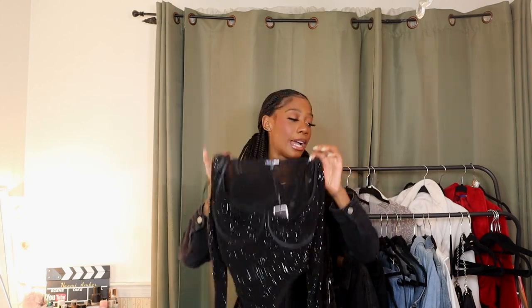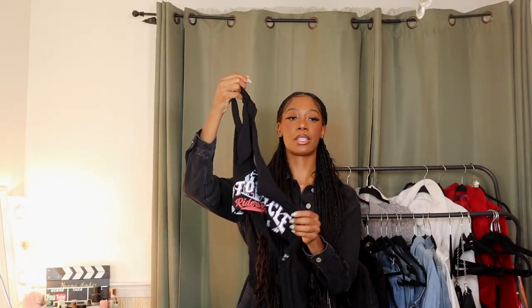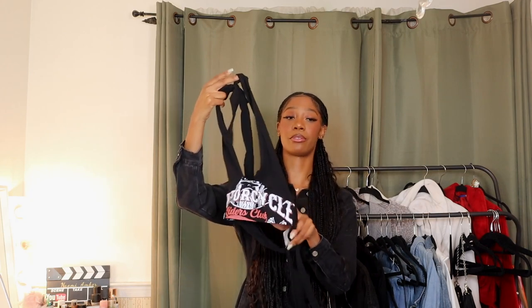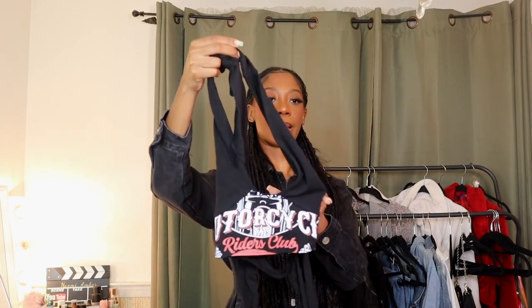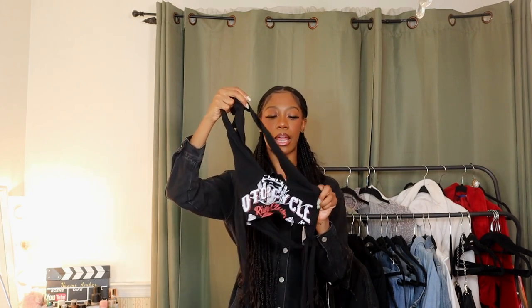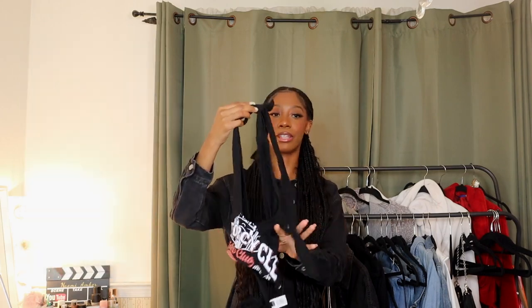The next item is literally just a piece of fabric, but I think I got this during a buy one get one free sale so it was probably free. It's just this halter top that says 'Motorcycle Riders Club.' I think this is super cute — it could probably go really cute with the denim skirt. In the summertime you just need a cute little summer top, and this is literally that. Maybe it'll go better with one of the boyfriend jeans since it is tight fitting.